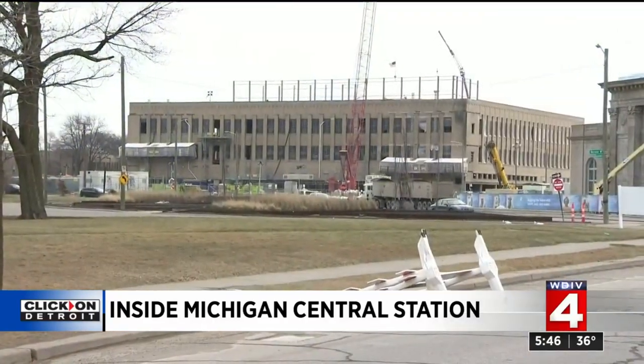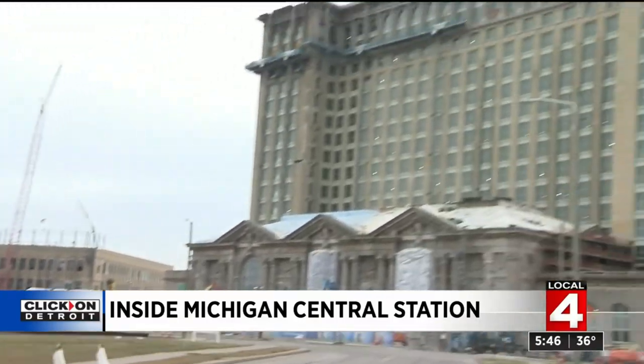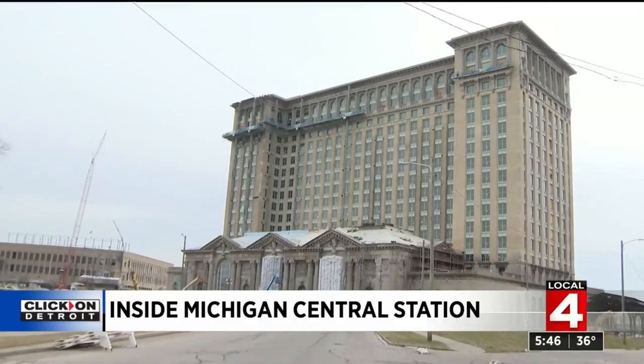The book depository next door to the train station is going to start seeing Ford employees as soon as this year — like this summer. Then vendors and employees will be moving into the main Central Depot by the first or second quarter of 2023.